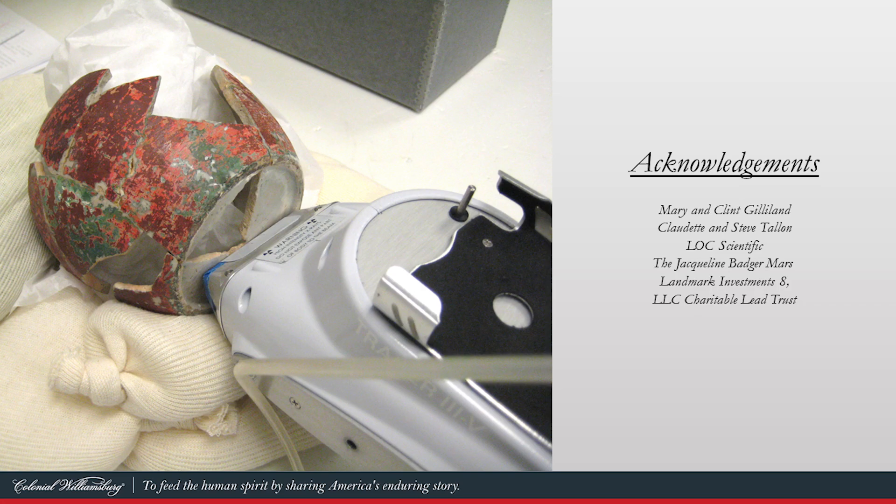The story doesn't end here. The process of putting this presentation together has already sparked new ideas for conducting even more testing on these objects. The urn base, for example, is going right back to Kirsten's lab after this presentation for a deeper dive into those blue-gray pigments to help us understand what that color is. As we work through the many archaeological projects ahead of us, we now have one more tool in our toolkit to help us uncover the truths of the past. Thank you for your attention — on behalf of Kirsten Moffitt, thank you, and we'll see you later.